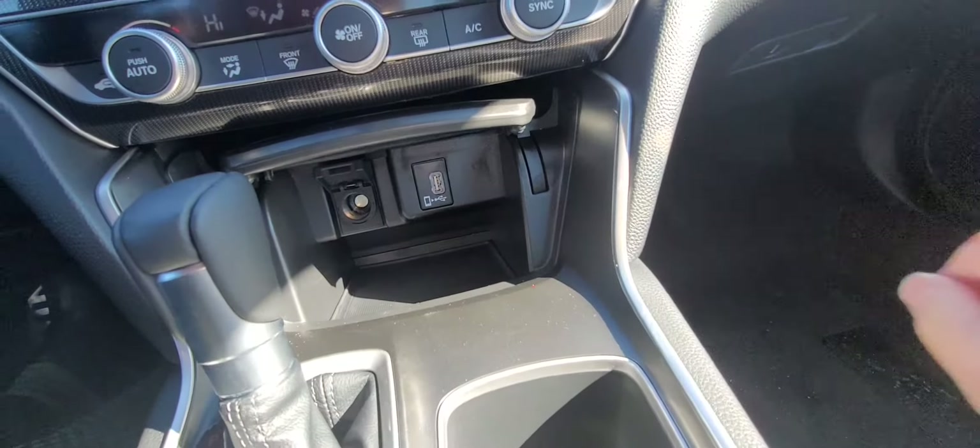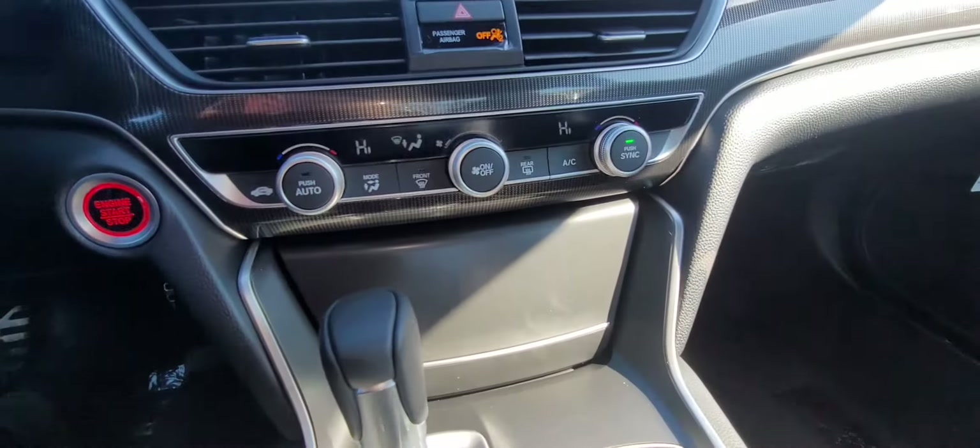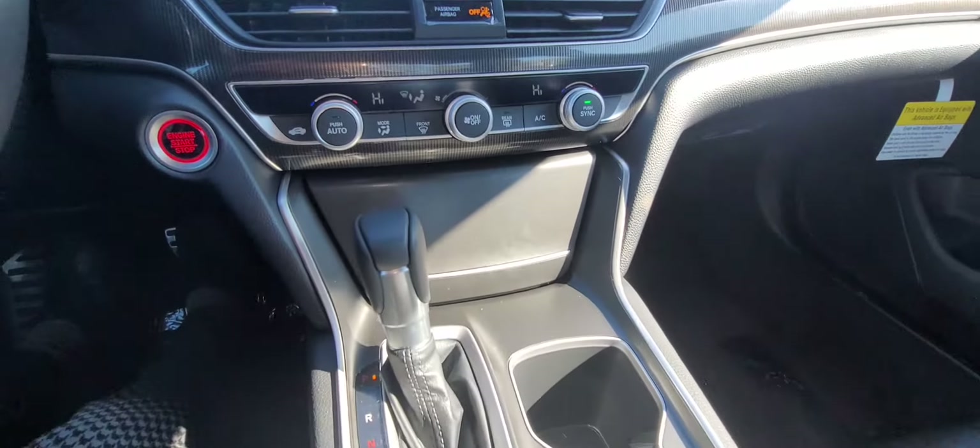You have Apple CarPlay, Android Auto, and Honda Link, just to name a few. There's also a little nook here with more USB ports and a 12-volt outlet.